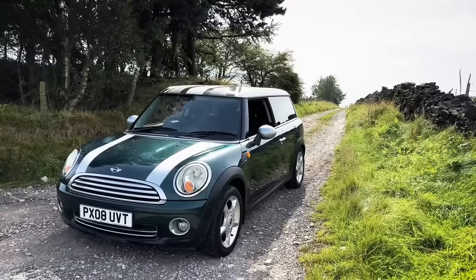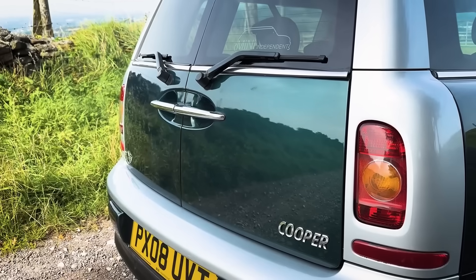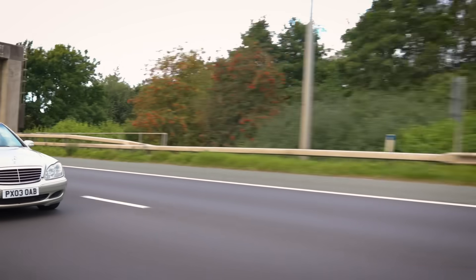Do you remember the green Mini Clubman that I bought with no second gear? I had the gearbox repaired or rebuilt, then it sold straight away. Within a week the guy brought it back because third gear had failed, so it went back to Tayside Transmissions and had a third gear rebuild as well. I think that was under warranty so there was no charge.